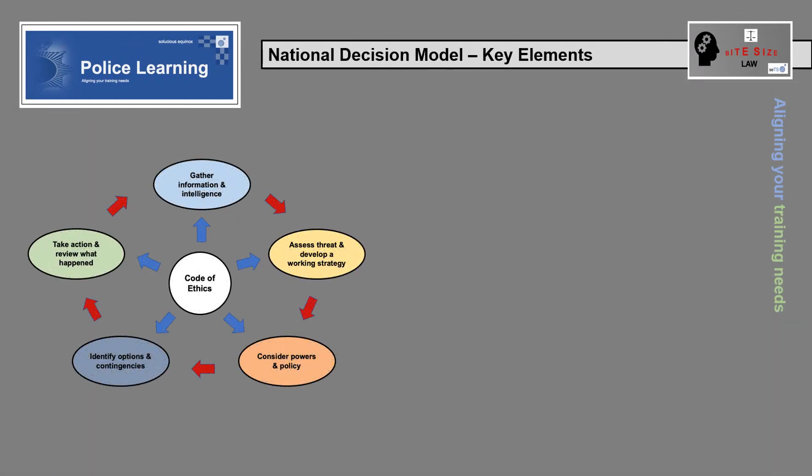Key elements of the National Decision Model. Remembering the key elements using commentaries: the NDM can be useful for examining decisions made and actions taken, whether by a supervisor doing an informal investigation or a formal inquiry.